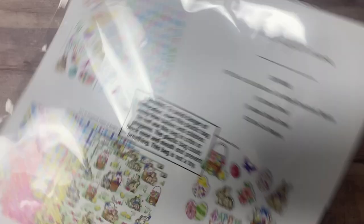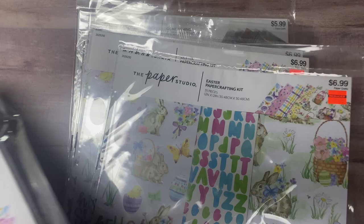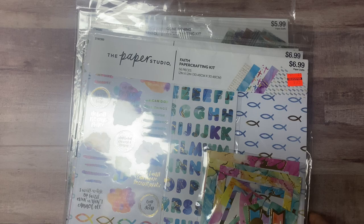This is an Easter paper crafting kit with lots of Easter-themed stickers, pastel colors, die-cut shapes, and prints. I love several of the smaller prints for cards. I got two of these.